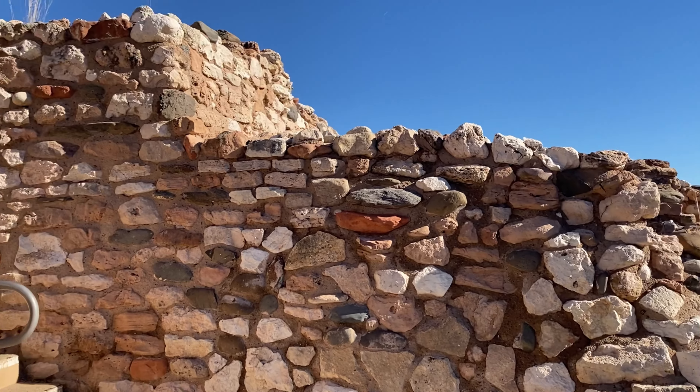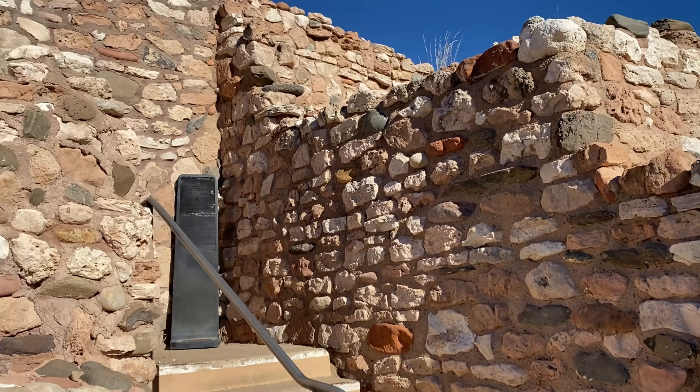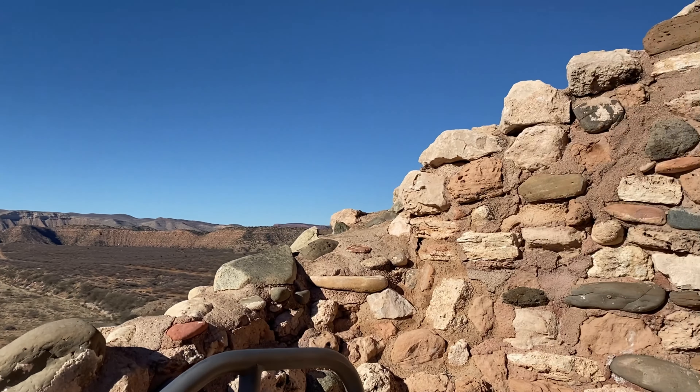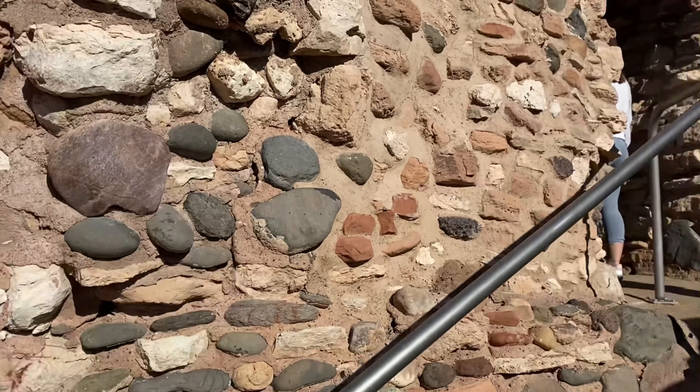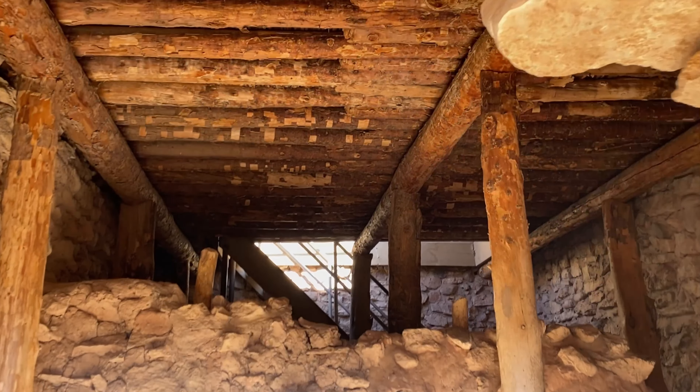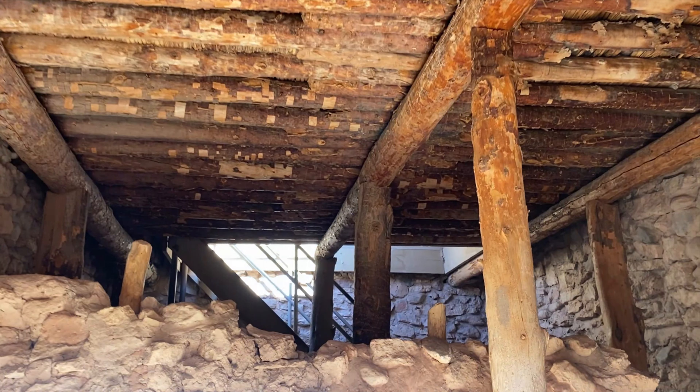Tuzigoot National Monument preserves a two-to-three-story pueblo ruin on the summit of a limestone and sandstone ridge. It is an elongated complex of stone masonry rooms that were built along the spine of a natural outcrop in the Verde Valley. The pueblo was built by the Sinawa people between 1125 and 1400 CE. Tuzigoot is the largest and best preserved of the many Sinawa Pueblo ruins in the Verde Valley.